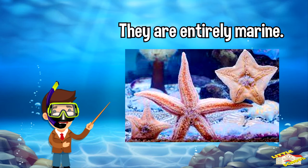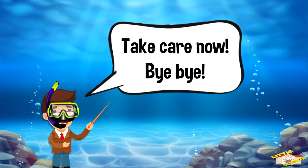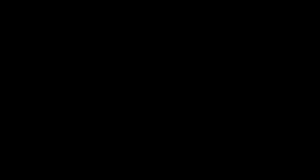And that is all for today's video. I do hope you enjoyed learning about echinoderms. Take care now, bye bye! If you enjoyed the video and want to see more videos from us, please click the subscribe button. Also give us a like — that will help us. We thank you so much and we do hope that you enjoy our videos. See you soon!